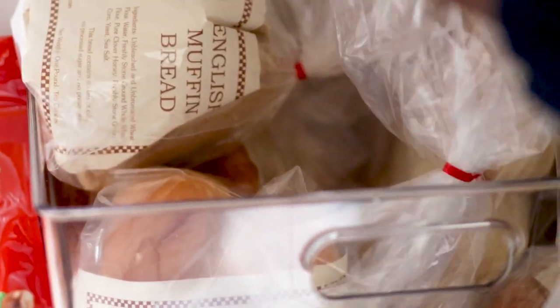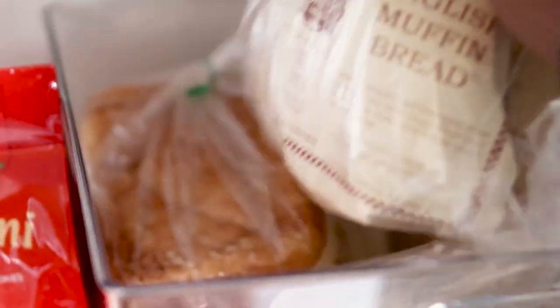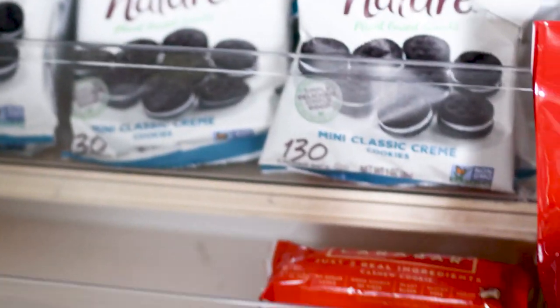And then we have a bin of bread — there's English muffin bread, cinnamon roll bread. We love bread. We love carbs. And not much snacks in here right now but this is totally normal.